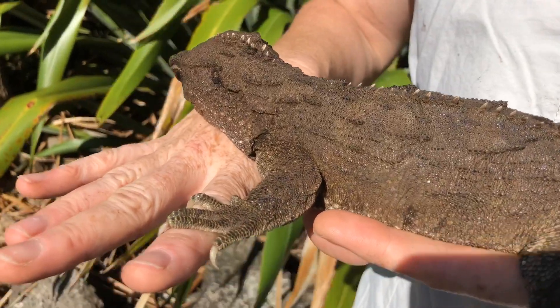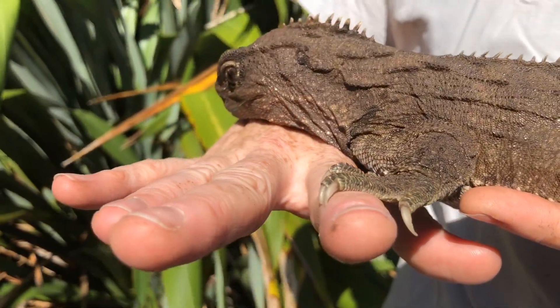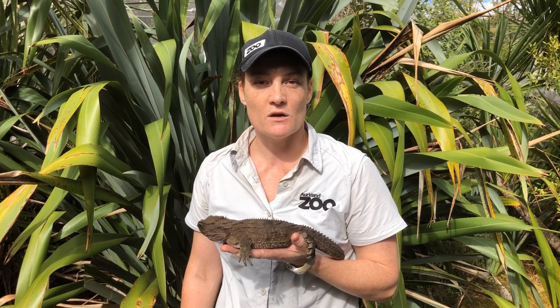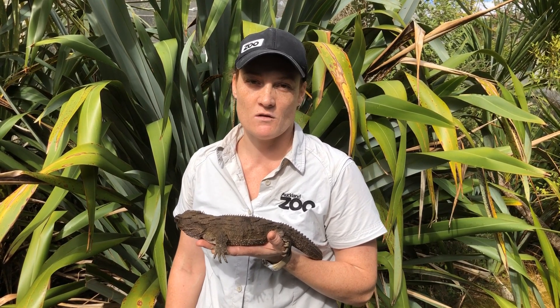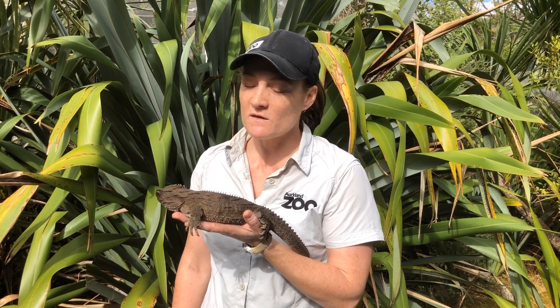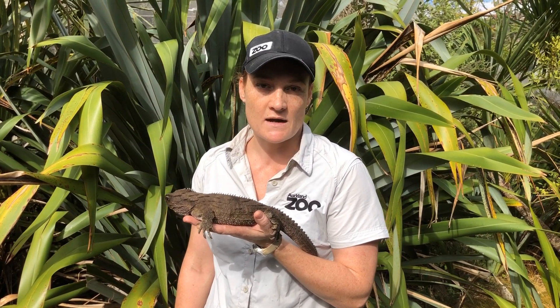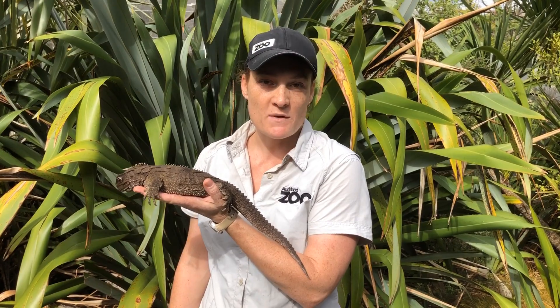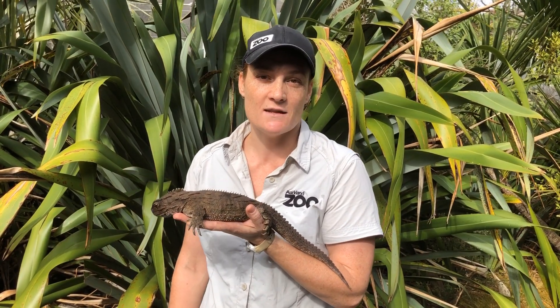Toa here is 29 years old and she weighs about 450 grams — close to a block of butter you might have at home in your fridge. She's a little bit smaller than an adult male tuatara will be, but this is her fully grown. The males can actually weigh up to a kilo.